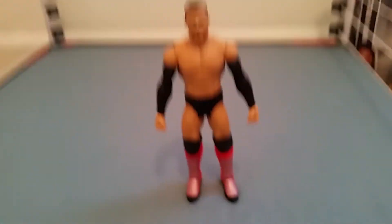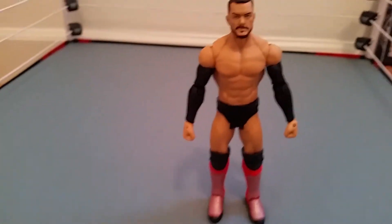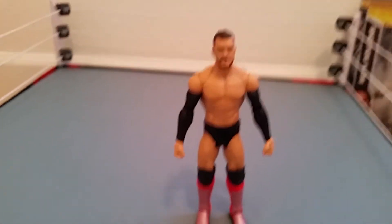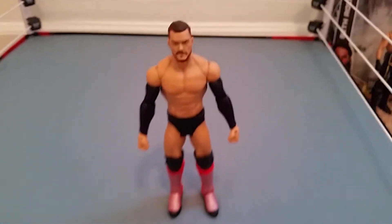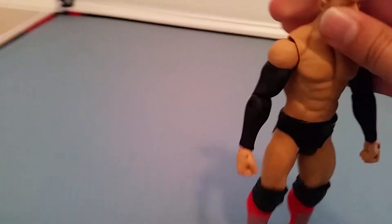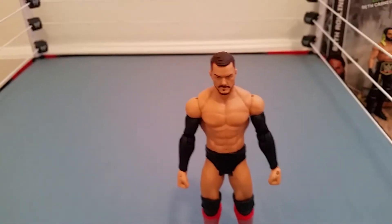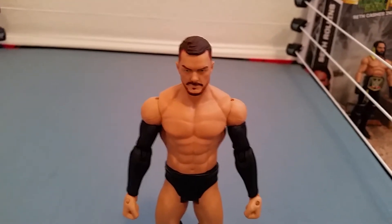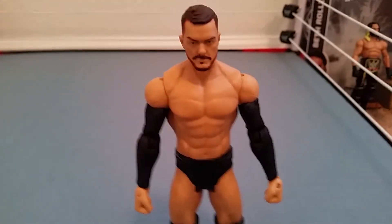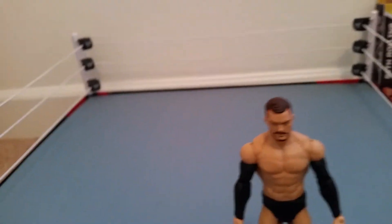Now for the final figure — holy crud, I cannot believe I found Basic Series 57 or 56 Finn Bálor! Obviously if you're getting Paige you gotta get Finn Bálor. The Walmart I went to literally had so many Finn Bálors — like 50,000 of them. They also had a chase figure, which is a basic figure that comes with a bonus belt — the World Heavyweight Championship, just a gold strap.